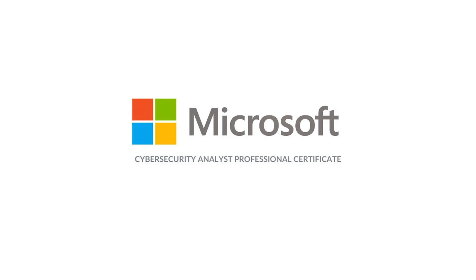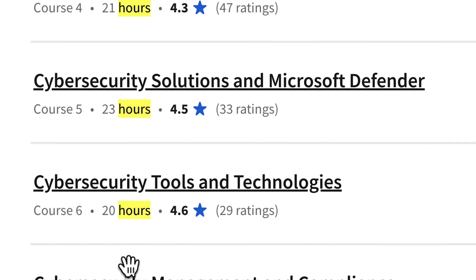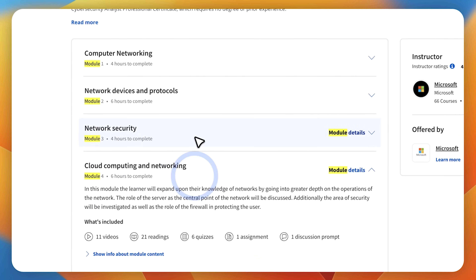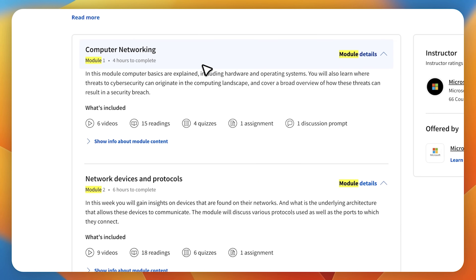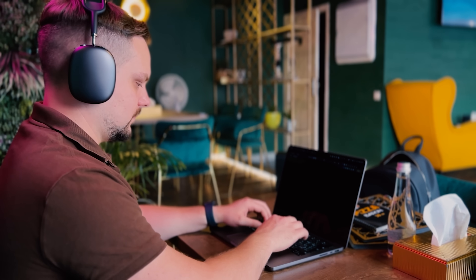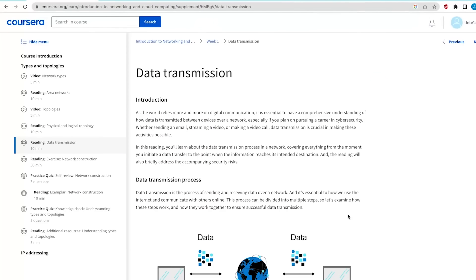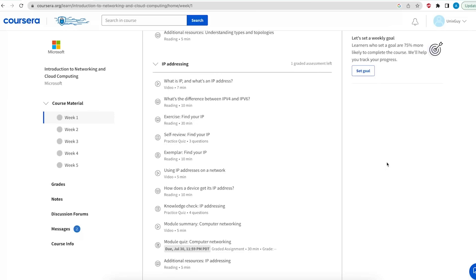Each course is quite big — the shortest one takes 14 hours to complete and the longest takes around 25 hours. For students' convenience, each course is broken down into smaller modules. What I like about this certificate is that it's super hands-on. There are quizzes, graded assignments, and all kinds of practical activities to help you learn by doing — and there is just no better way to learn than that. Each course also lets you reinforce what you've learned by completing a big project that imitates real cybersecurity situations.